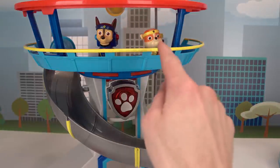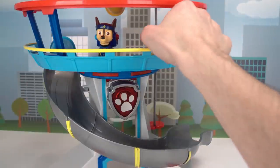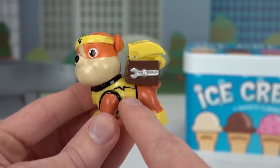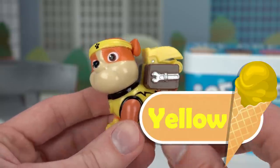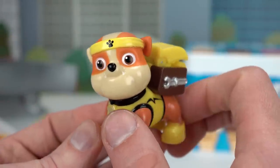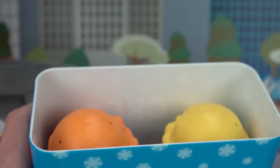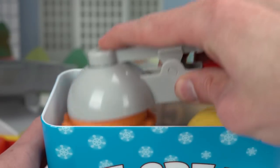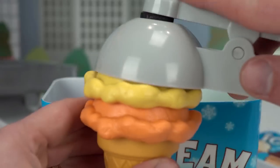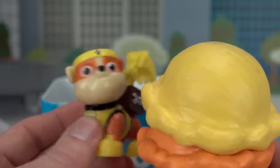Eeny meeny miny moe, catch a tiger by his toe! If he hollers, let him go! Eeny meeny miny moe! It's Rubble's turn! Now we've got Rubble, our construction pup! Can you tell me what color Rubble's pup pack is? Yellow! And how about his fur? Orange! Good job! So let's get him some lemon and orange ice cream! Rubble on the double! Let's get him some orange and yellow lemon ice cream! Ooh, I bet this is going to be really tart! Yummy, it's so good! Thank you guys! You're welcome Rubble!